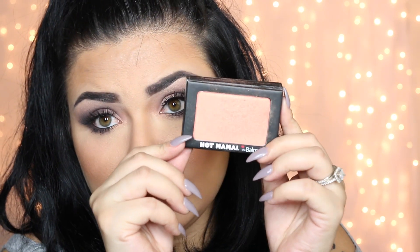Also from The Balm Cosmetics is the Hot Mama blush. It is amazing — I'm actually wearing it right now, you can see how beautiful it looks. You must get yourself one of these.